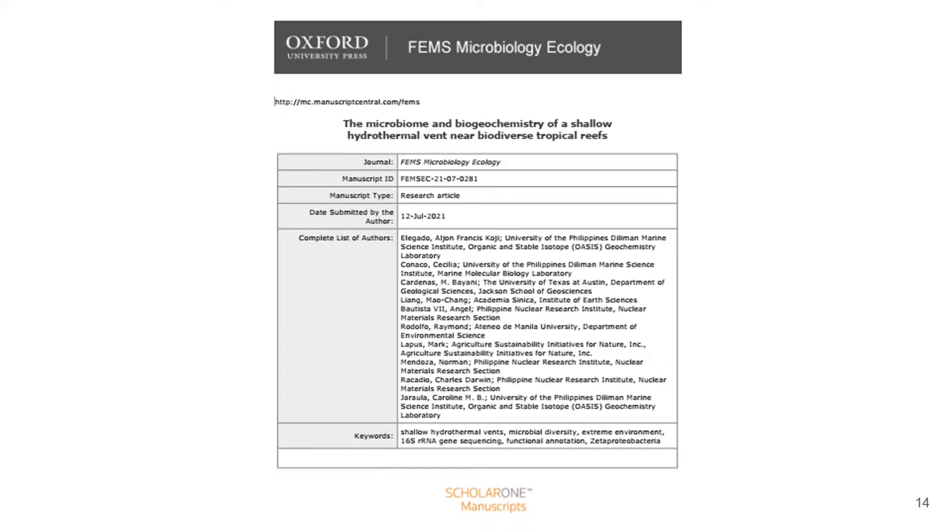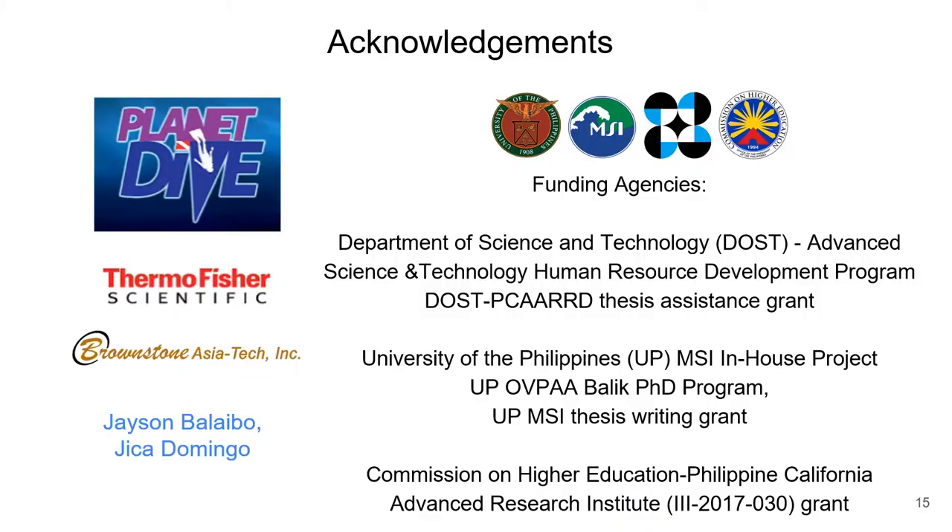This presentation is part of a larger paper on the microbiome and biogeochemical chemistry of the Mabini shallow water thermal vent that we have since submitted and is currently being peer reviewed.